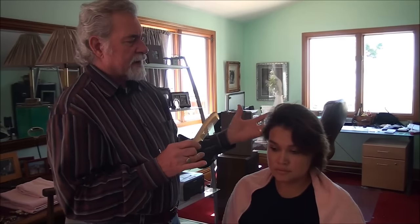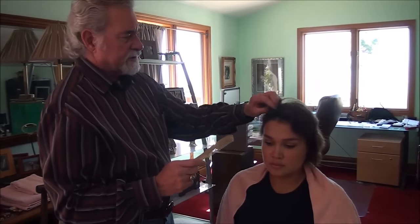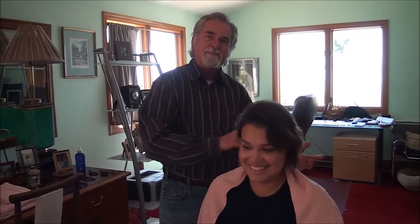You have to really take your time — brush your client, comb your client, look at the waves, look at the parts, and find out what this hair is going to do. Does your hairdresser do this before they just start chopping your hair up?